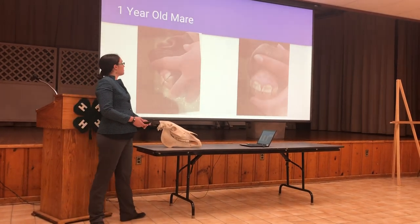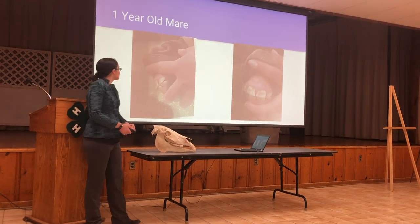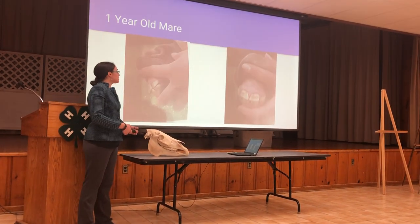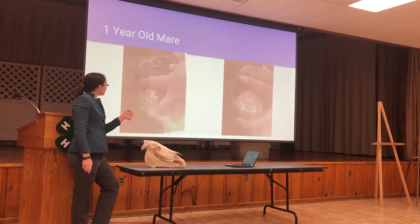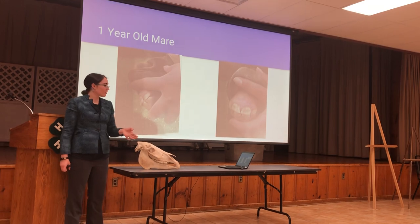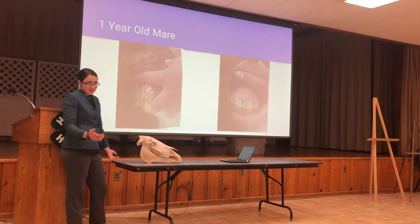This is a yearling mare. Compared to the horses we'll see later today, her teeth are slightly different in color. For her age, her angle of incidence is slightly acute, but we will see that it's a lot steeper than older horses. Her teeth are also smaller in size than the horses we will see later today.